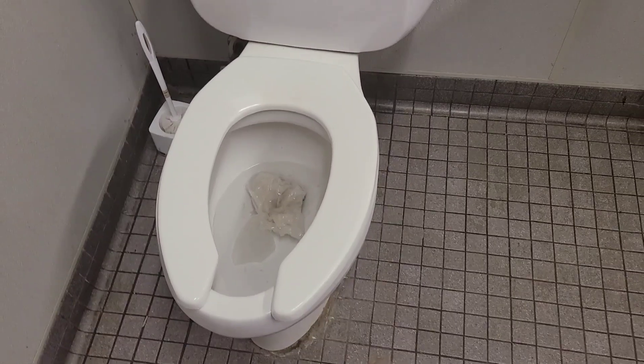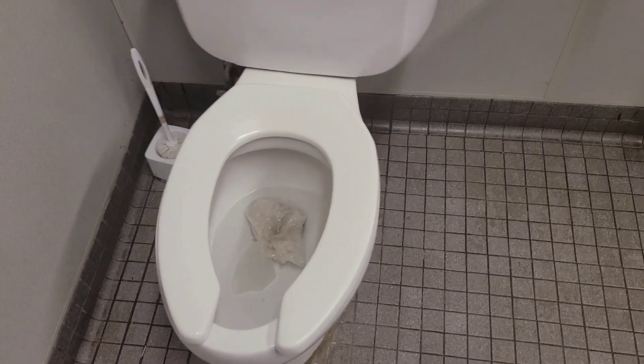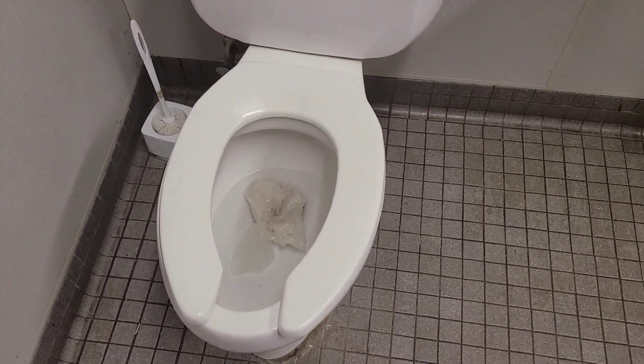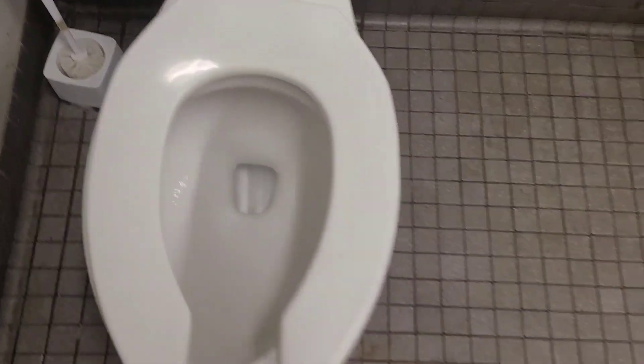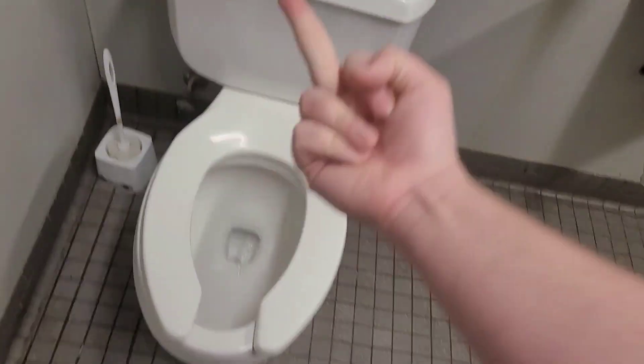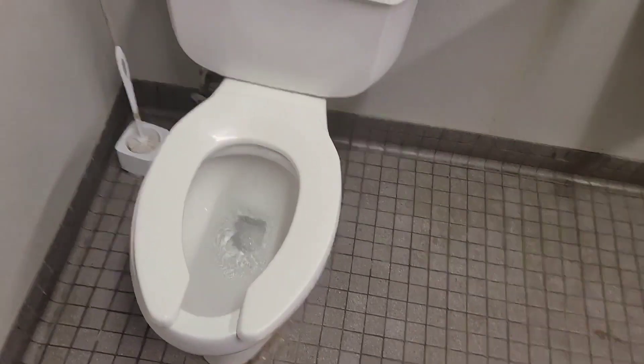Oh god. I don't even know why I even bother testing these for 25 feet because I know the exact result. Let's see if it clogs itself. Trash! Thank you.